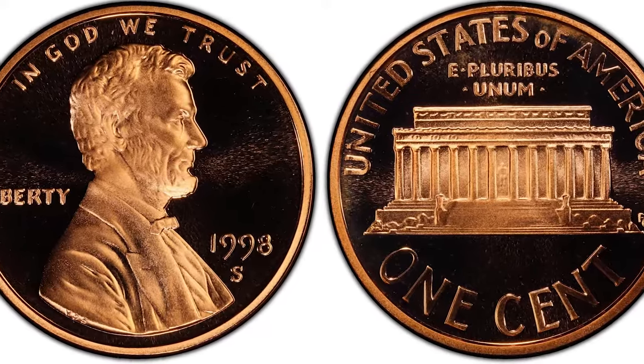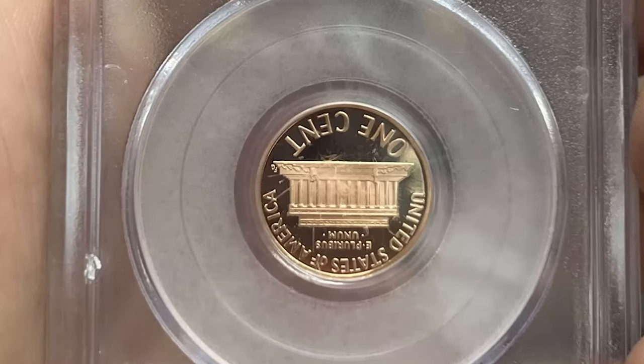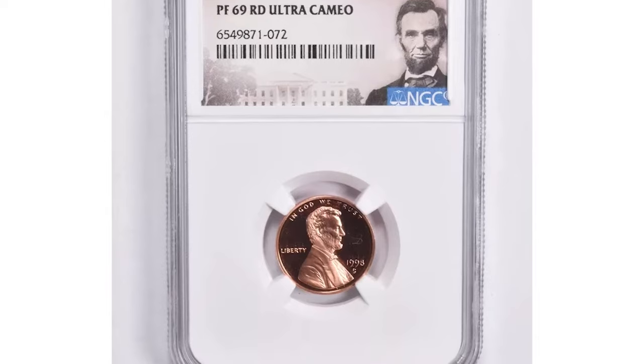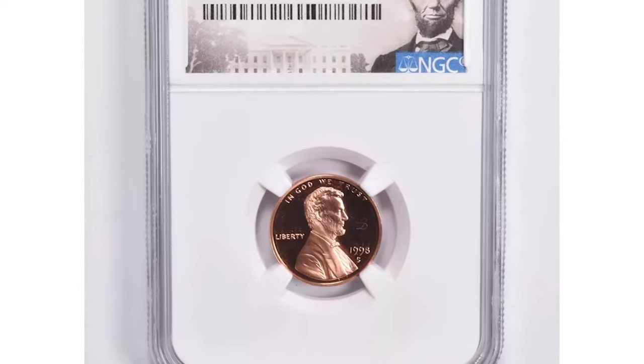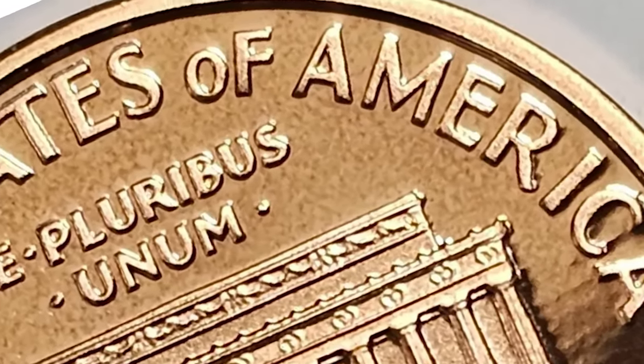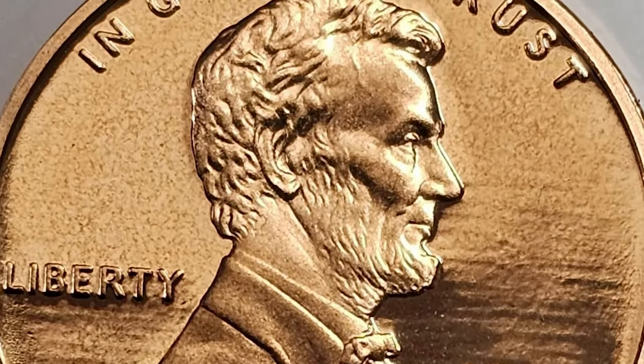The 1998S Lincoln Cent is where things get particularly interesting. This coin was struck as a proof at the San Francisco Mint, intended for collectors rather than general circulation. What makes the 1998S special is the potential to find Close AM varieties. The AM in question refers to the spacing between the letters A and M in 'America' on the reverse of the coin. In Close AM varieties the letters are nearly touching, while in the Wide AM variety there are clear gaps. The Close AM is the regular design for 1998 proofs, while the Wide AM is a rare variety.